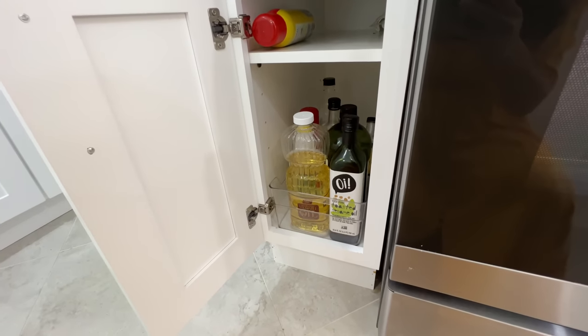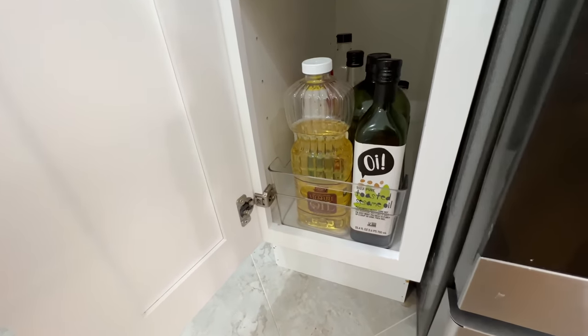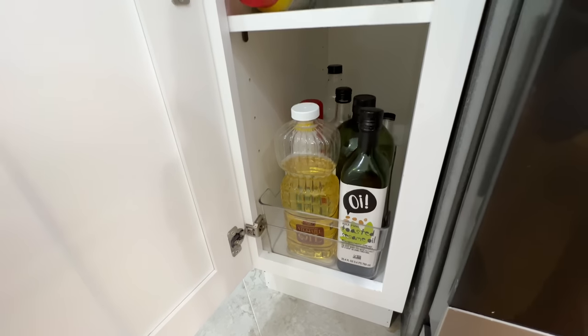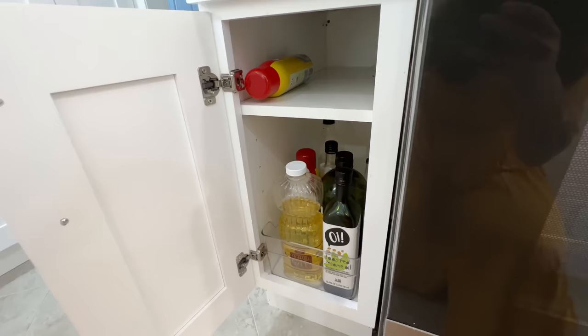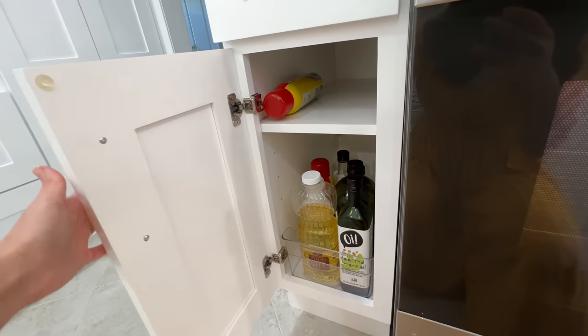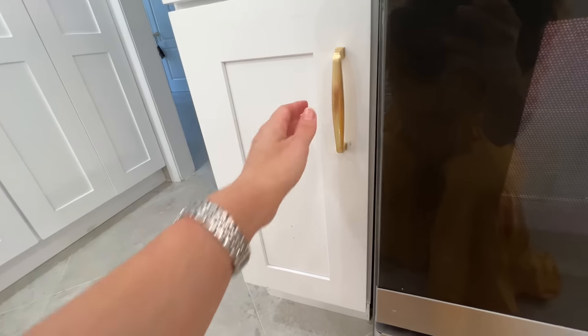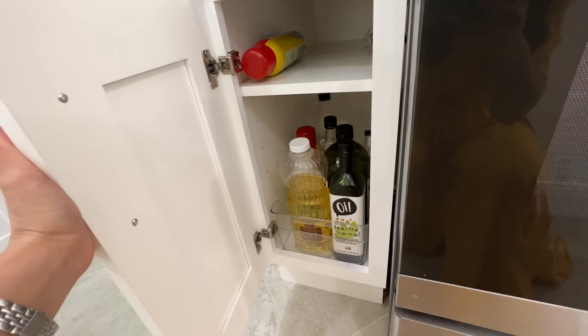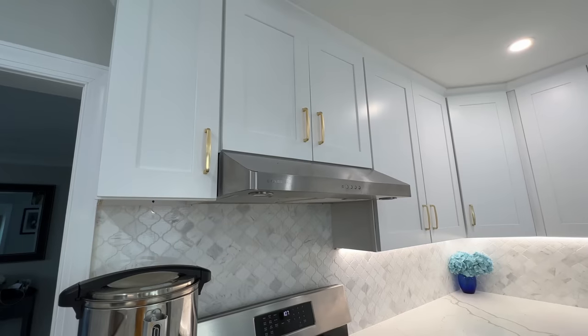In this bottom drawer I have my oils — sesame oil, avocado oil, vegetable oil — and Pam spray, all right next to my oven so it's perfect. All of these oils are dairy-free and pareve, so I'm able to use them for both dairy and meat.